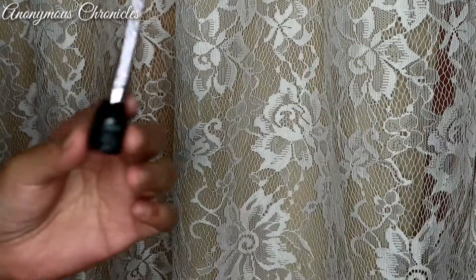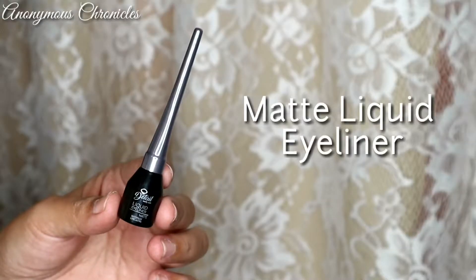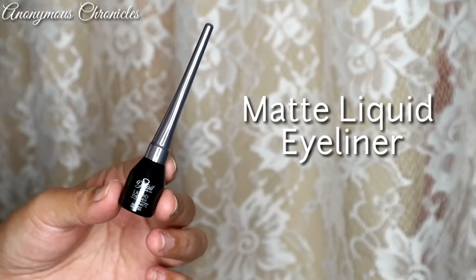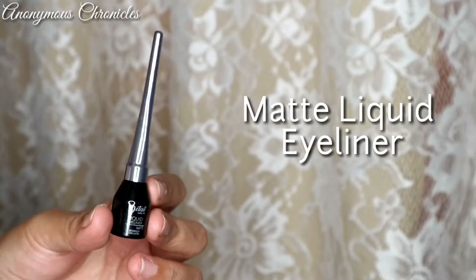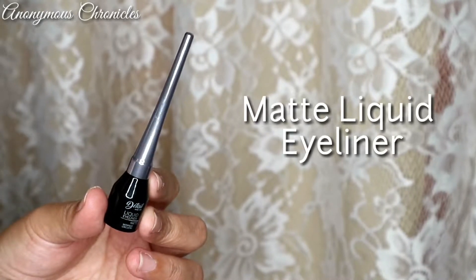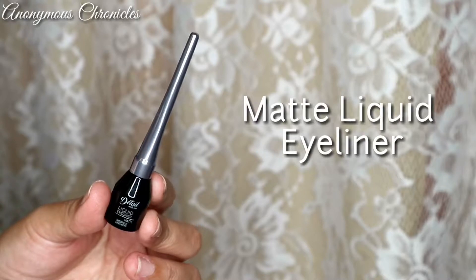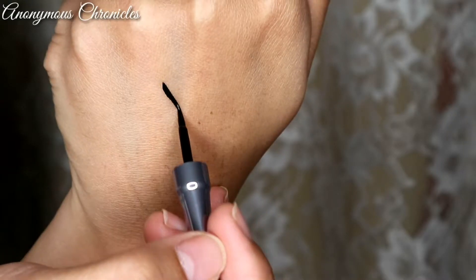I'm going to show you the products one by one. First and foremost, we will start with the Liquid Eyeliner. This is the Matte Liquid Eyeliner. The net weight of this product is 4ml. It is waterproof and long-lasting, as it claims. Felt din yung tip nya, and it is a dip type.